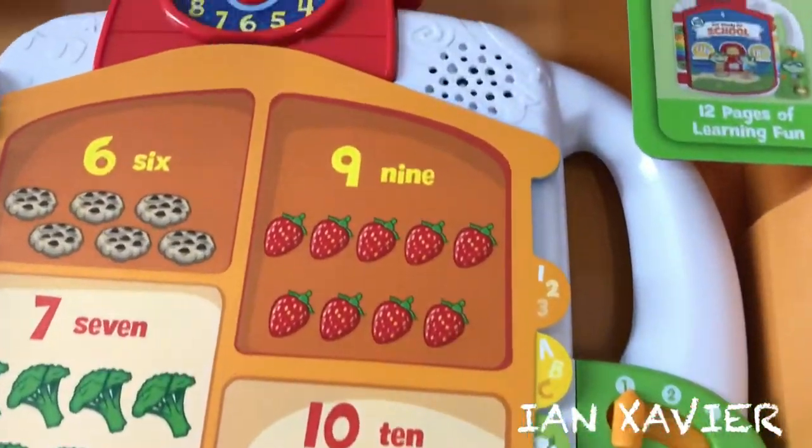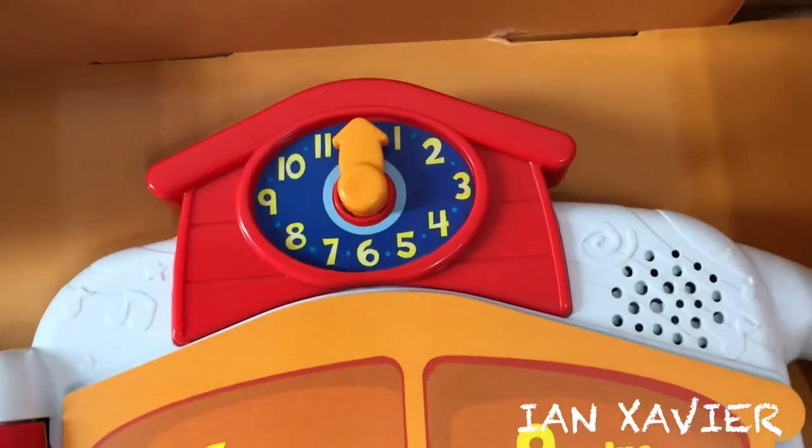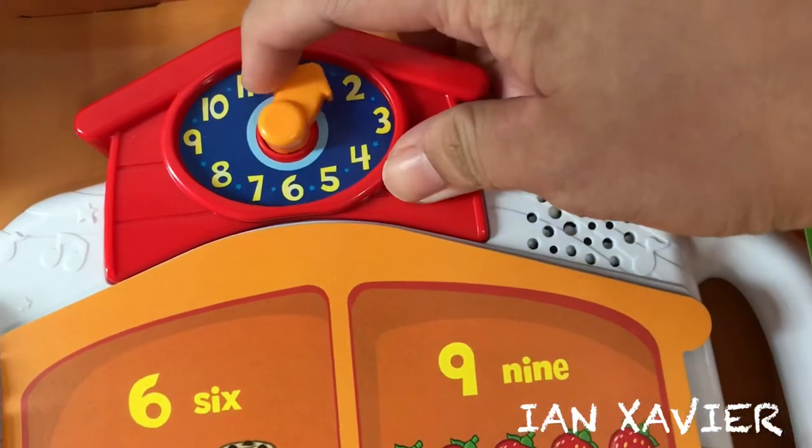Count along with me, it's lots of fun to count along: one, two, three, four, five, six, seven, eight, nine, ten.